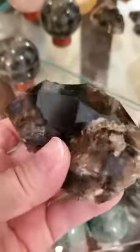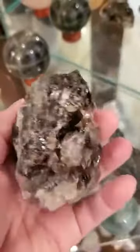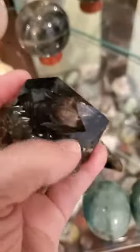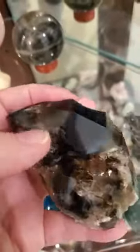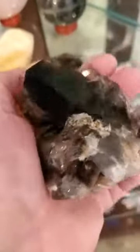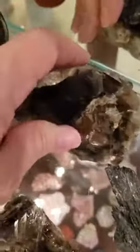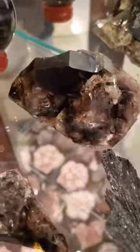This is called alligator quartz, also called elestial. It starts out as clear quartz — you can tell it's not heat treated because it's not fully smoky; it's still transparent or translucent and you can see inside. This helps bring about more angelic realm beings and more angels around you. I have a piece in my collection and I just adore it.